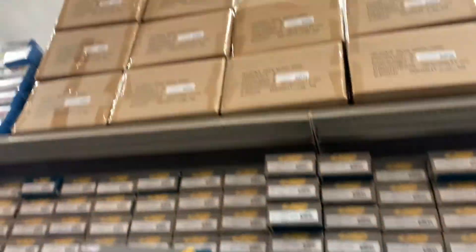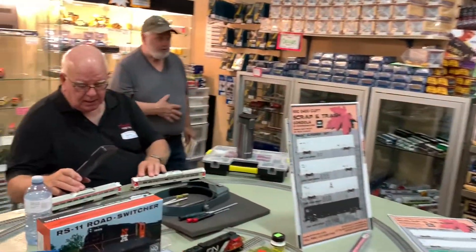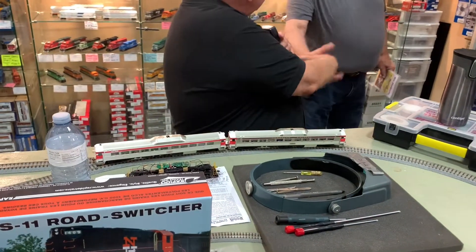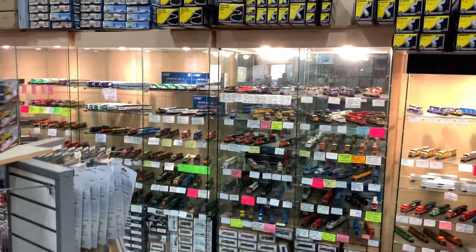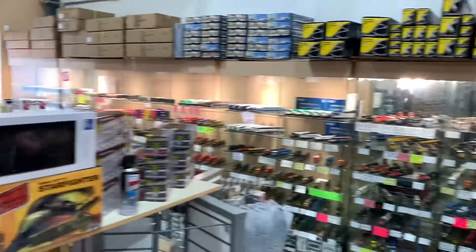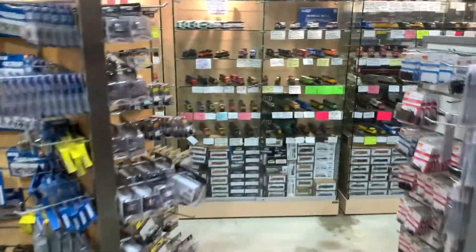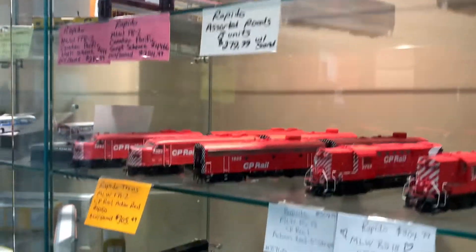We're now with the DCC Doctor — great guy. If you need something worked on, he can help you out. As you can see, there's a display case of all the locomotives on the shelves. You don't have to grab from the display case — just tell them what you need and they'll go grab it off the shelf. So much product, you're just overwhelmed with this place.